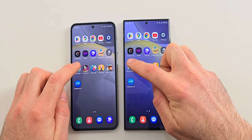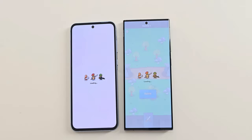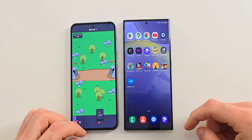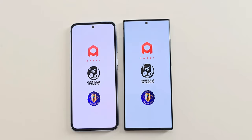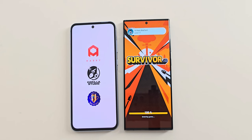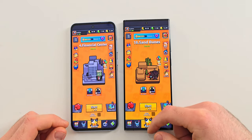Now let's try some games and the first one is We Are Warriors. The S23 Ultra is faster but the difference is small. The next game is Survivor. With this one we can clearly see the difference between a flagship and a midrange — even though the Ultra is from last year, it is quite a bit faster than the A55.